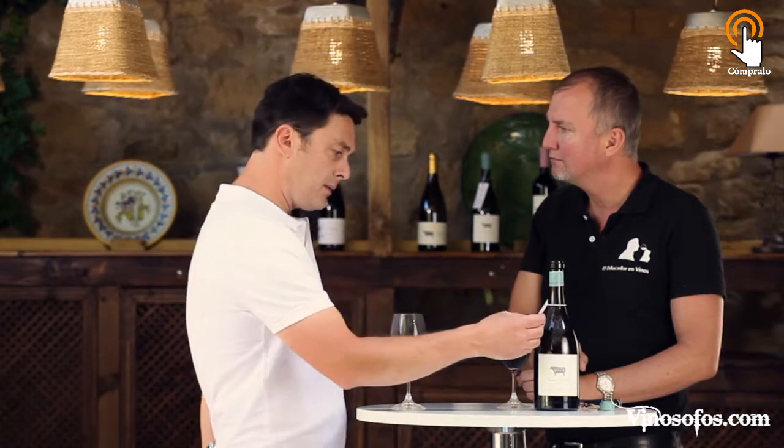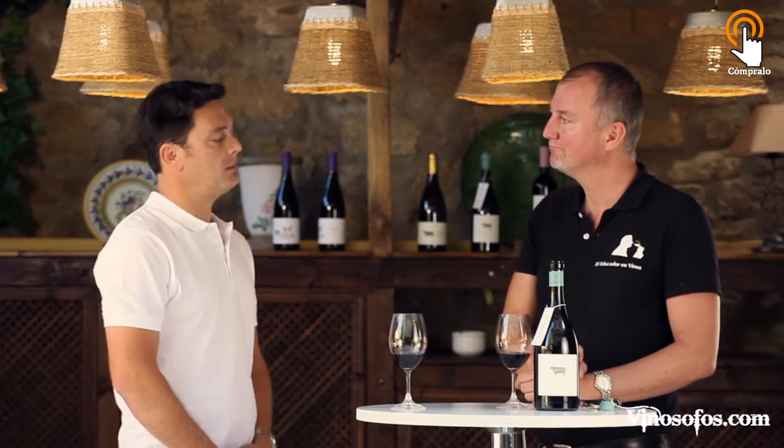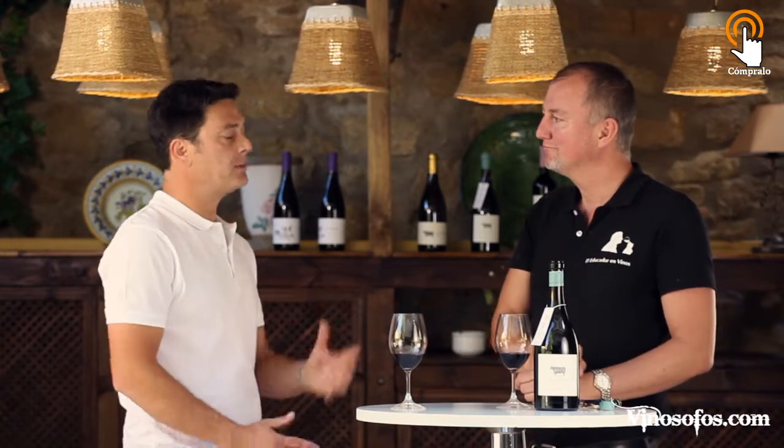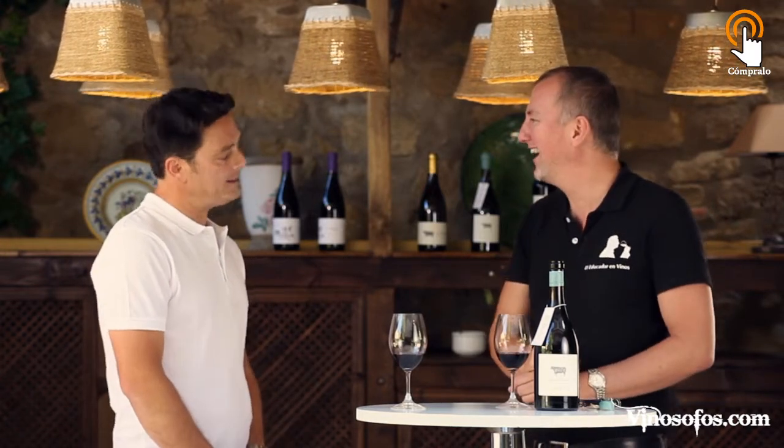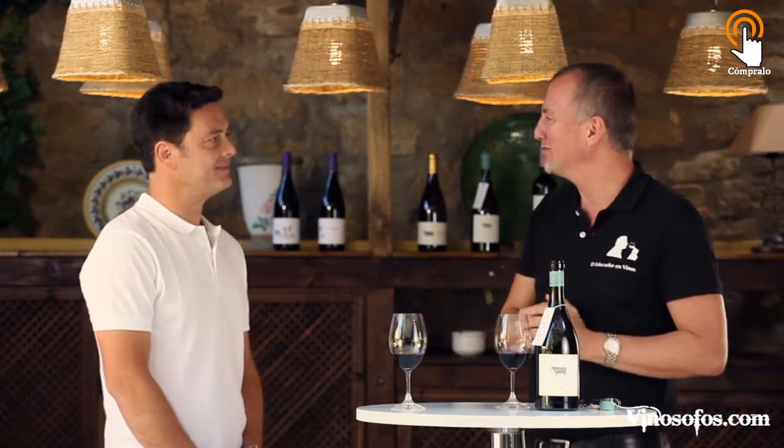Small production too. In this case it was only 5,500 bottles, and we are increasing it a little bit because the market is very happy with this product. You have to preserve this low production to maintain the same quality.